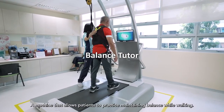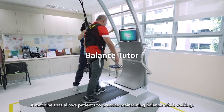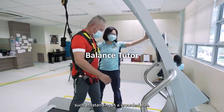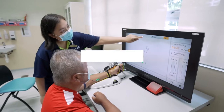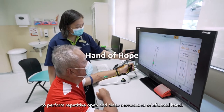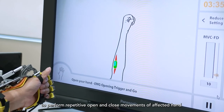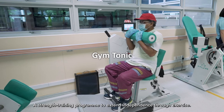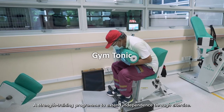A machine allows patients to practise maintaining balance while walking, with movements that mimic real-life situations such as standing in a crowded bus. Another machine uses biofeedback to support patients to perform repetitive open and closed movements of an affected hand. A strength training programme is also available to extend independence through exercise.